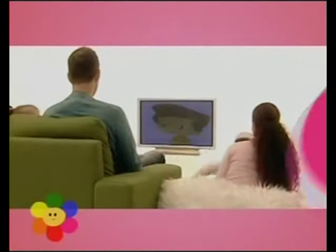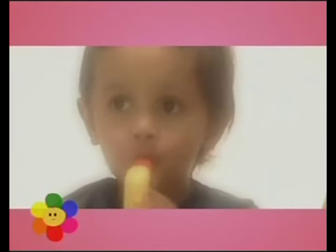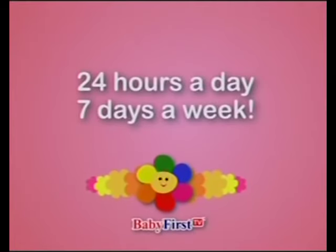So tune in to Baby First TV. It's the perfect tool to inspire young minds to grow and learn more about the world than they ever knew before. Baby First TV — 24 hours a day, 7 days a week.